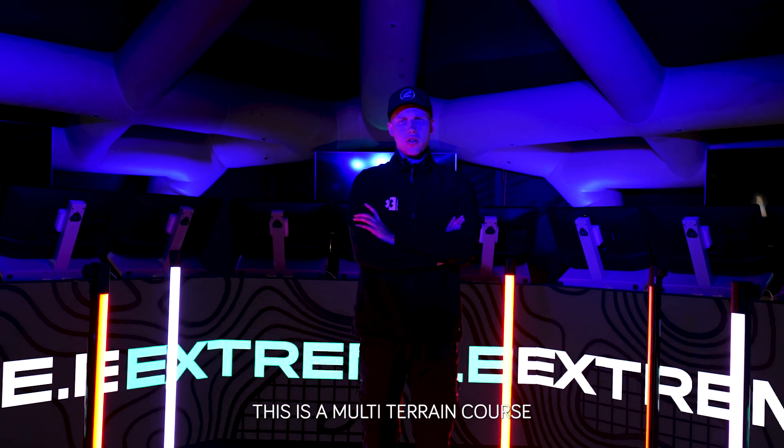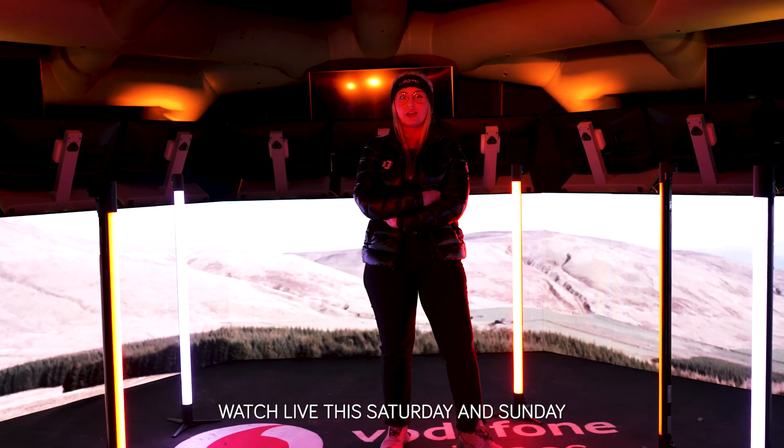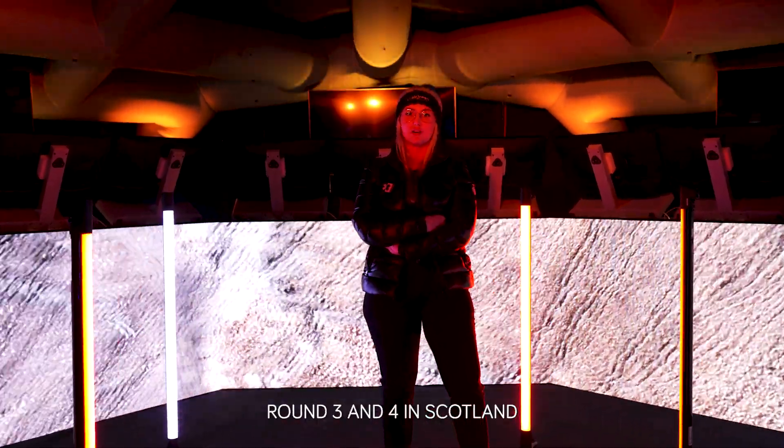This is a multi-terrain course, so the drivers will be tested in all different terrains. Watch live this Saturday and Sunday to see who wins Round 3 and 4 in Scotland.